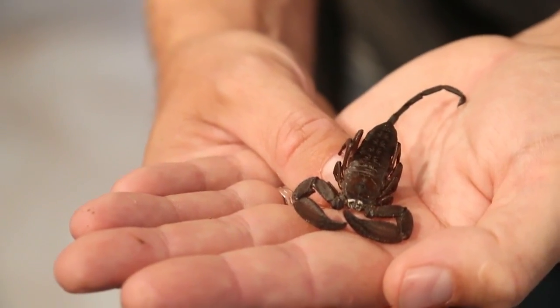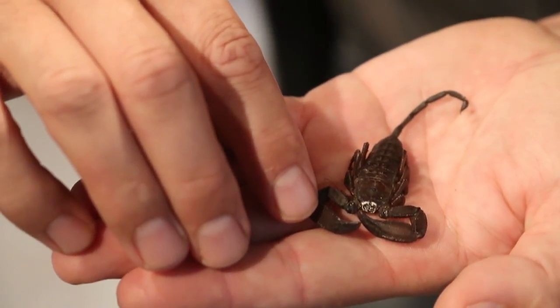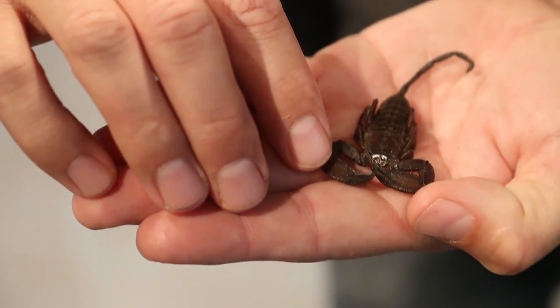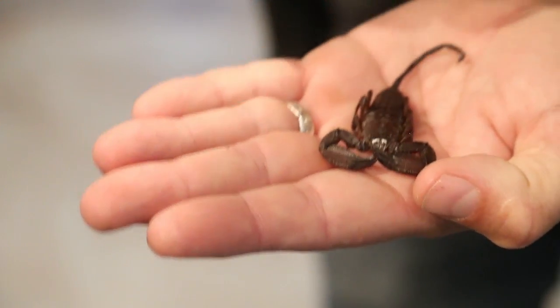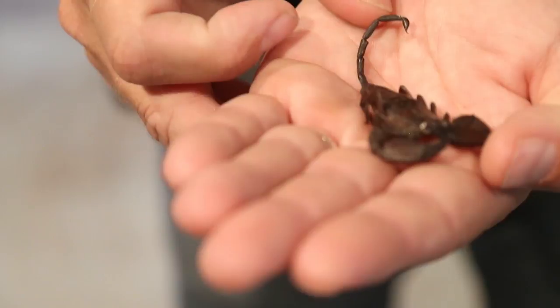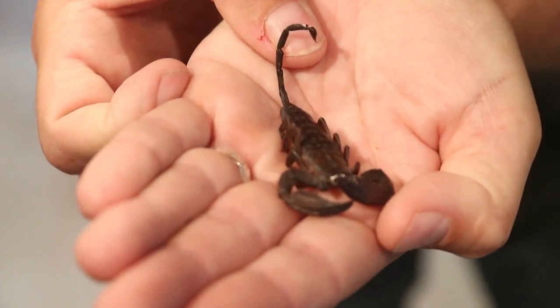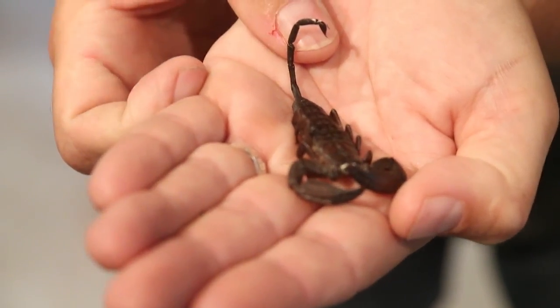When you look at him, he looks like a little tank. He's got these big giant — these are called pincers up here. That's what he uses to grab his food. And what else do you think he uses those for? To protect himself and mostly to chop the food up. Exactly — to protect themselves and then pick the food up.